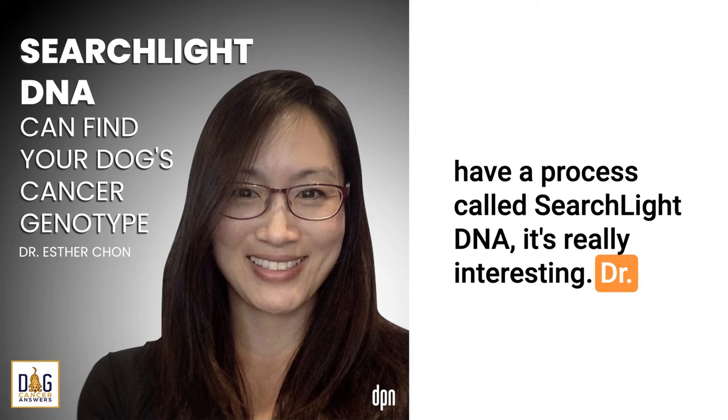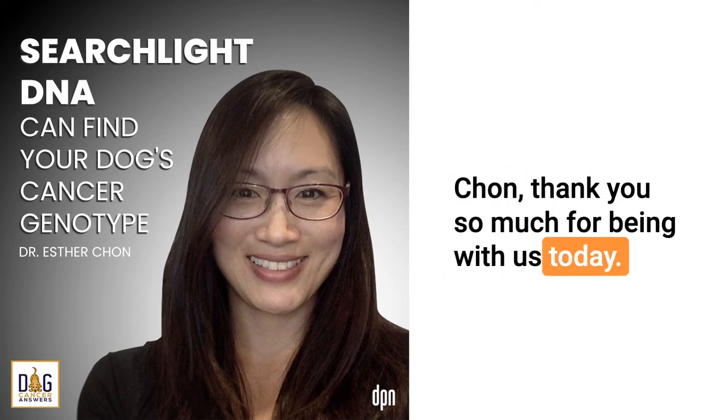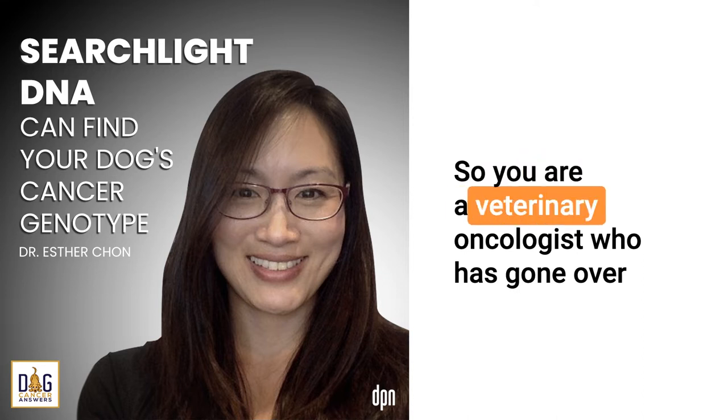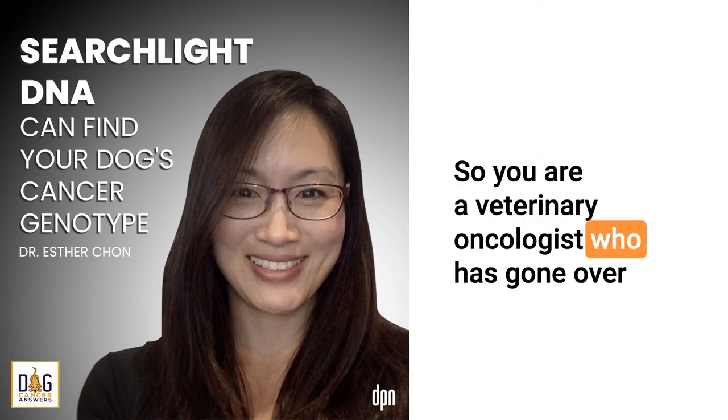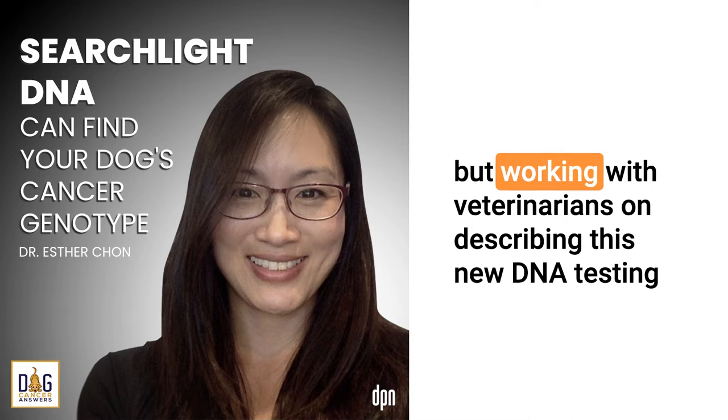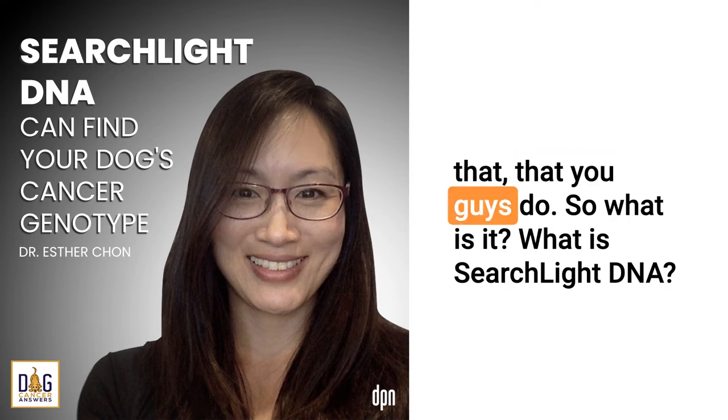Today we are speaking with Esther Chan. She is the Veterinary Affairs Manager Director for a company called Vidium, and they have a process called Searchlight DNA. Dr. Chan, thank you so much for being with us today. Thank you for having me. You are a veterinary oncologist who has gone over to the scientific side — not treating dogs specifically, but working with veterinarians on this new DNA testing. So what is Searchlight DNA?